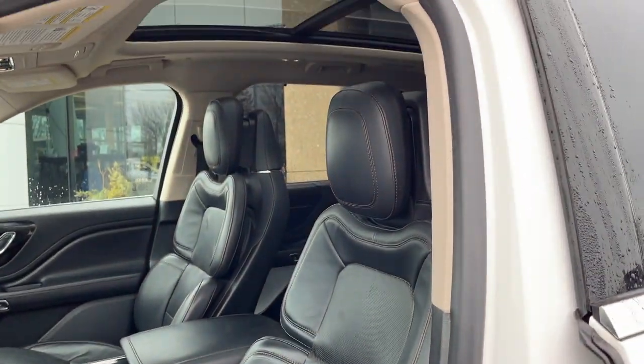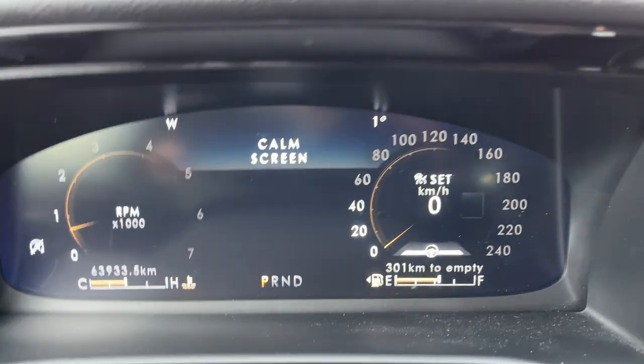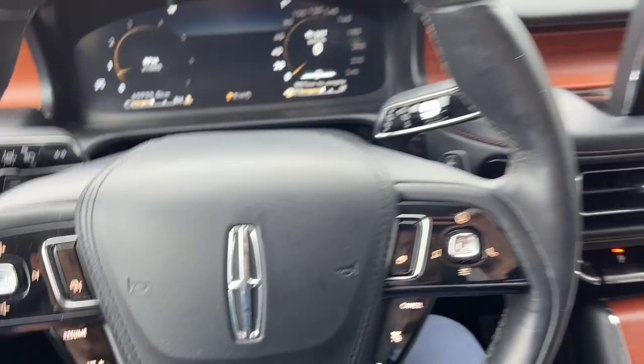Automatic headlights, and really comfortable bucket seats up front. This vehicle is just in fantastic condition inside and out. Taking a step inside, you do have a fully customizable digital display right behind the steering wheel — nice and low kilometers on this vehicle and no accidents.